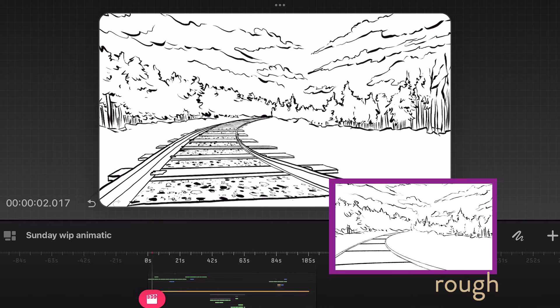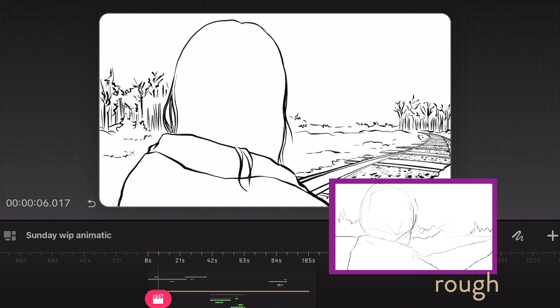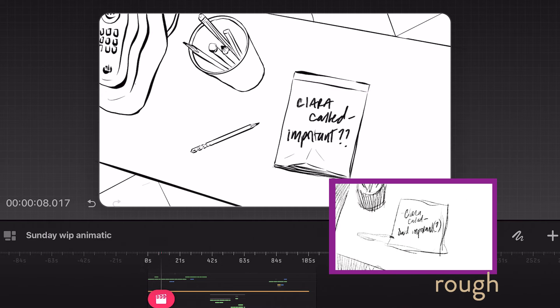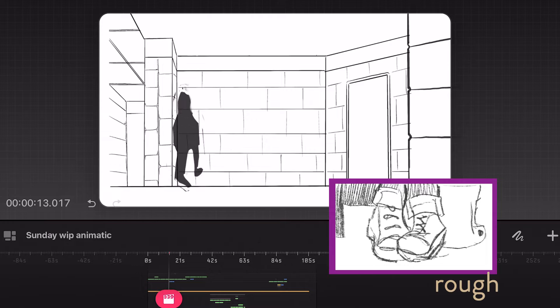I've been working on a two-minute animation since December, and I wanted to share my process and development. After I made my rough cut, I had to choose the final style, which meant selecting a brush — which ended up being a modified syrup brush in Procreate Drawing.